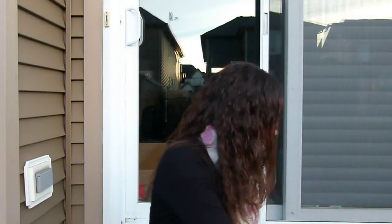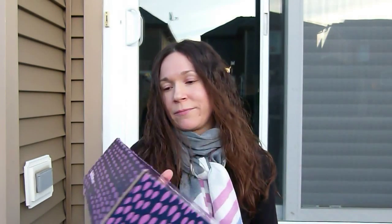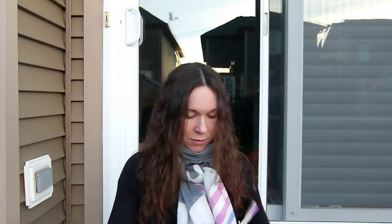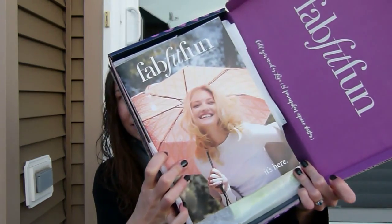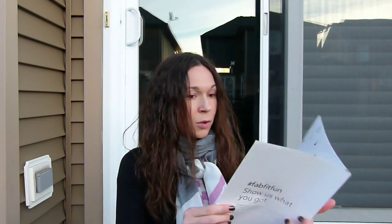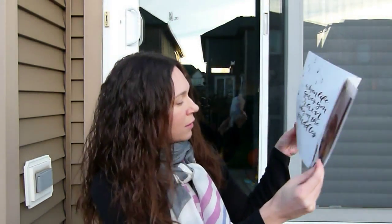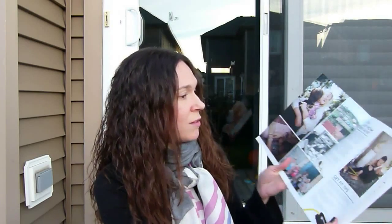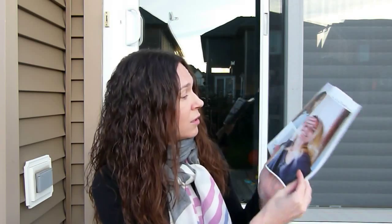I just hope it won't get too windy so that all these papers won't fly away. This is the inside of the box. This is nice — I've always liked their cards because they always have a lot of information, and this one actually has quite a lot of information in it.